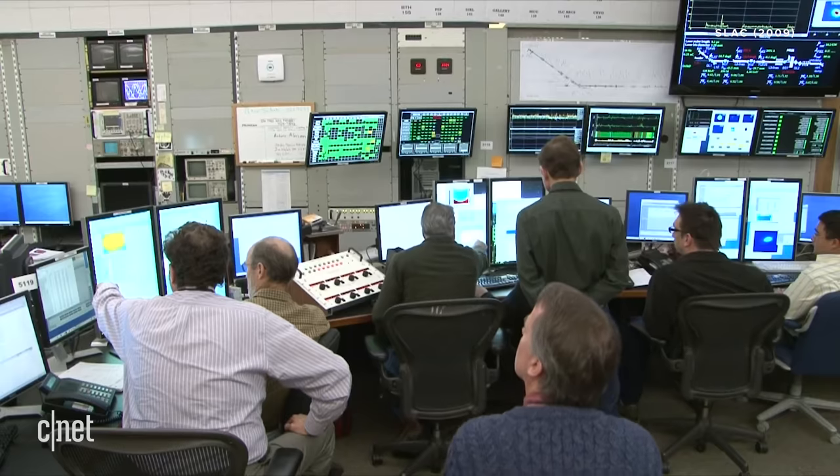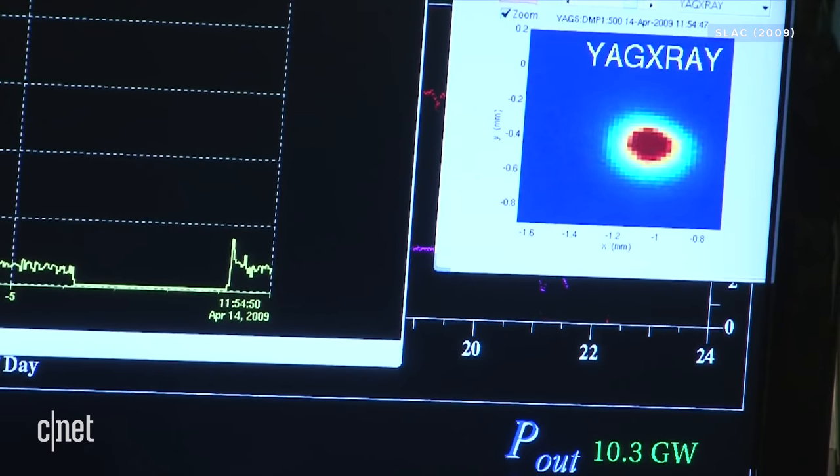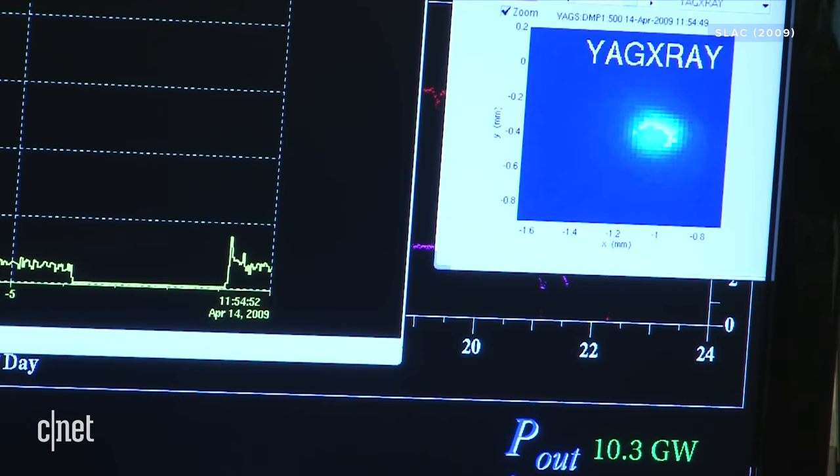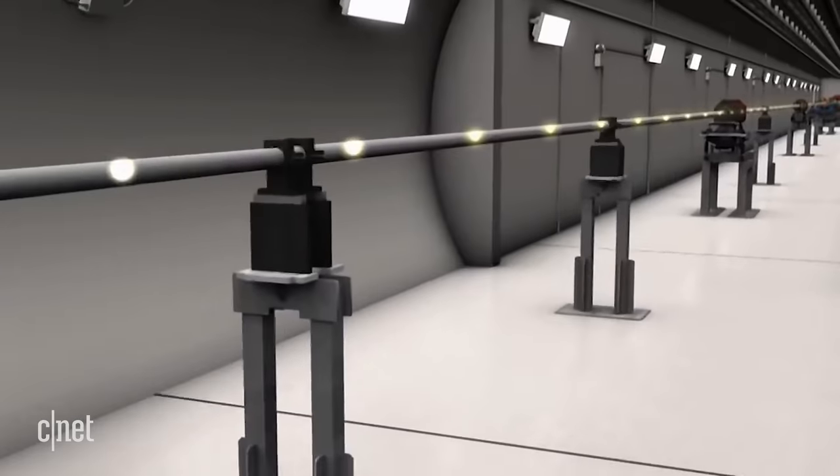Back in 2009, SLAC scientists fired up LCLS for the first time — its most powerful accelerator to date. LCLS can produce up to 120 pulses, or movie frames, per second, creating the brightest x-rays on the planet.